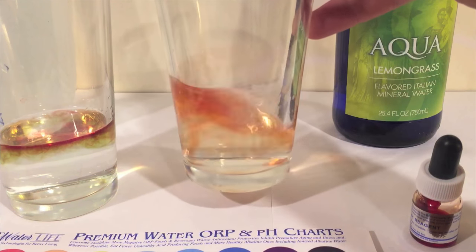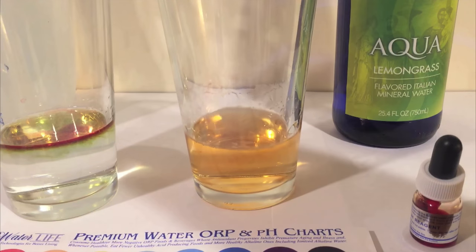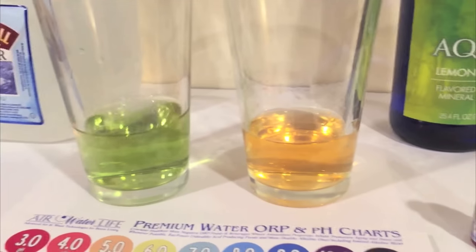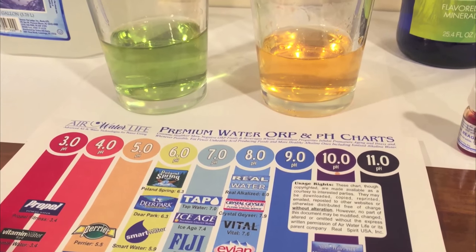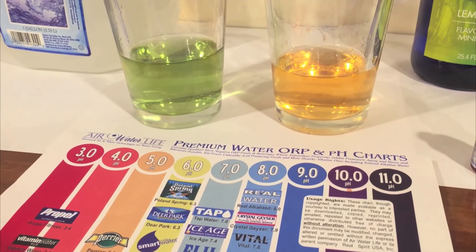Mix it up. This is carbonated, so it's bubbling a little bit. Mix it up. They both look pretty close to me. I'm colorblind if you're new to the channel. They both look like sixes to me — a pH level of six.